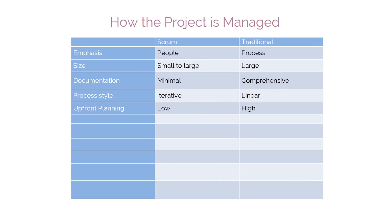Scrum encourages iterative decision-making based on data over the detailed upfront planning practiced in traditional waterfall-style project management. The focus is not on meeting the project's plan targets, but on satisfying customer requirements. Traditional project management can lead to a situation where the plan has succeeded, but the customer is not satisfied.